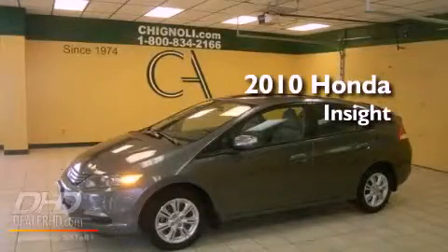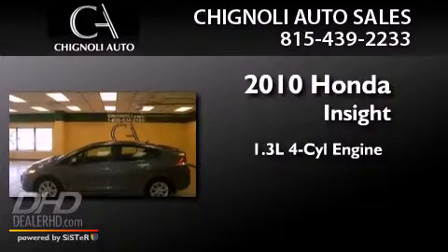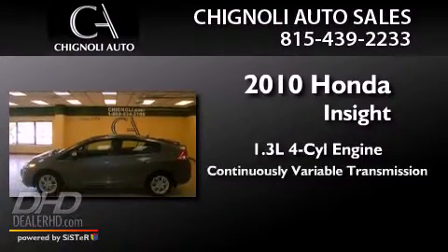This is a 2010 Honda Insight. It features a 1.3-liter four-cylinder engine and a continuously variable transmission.